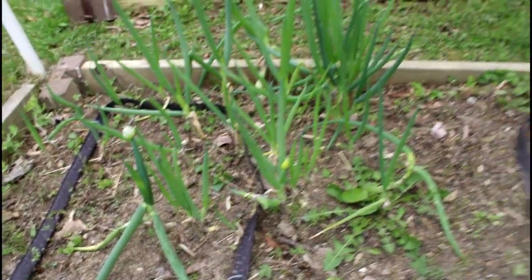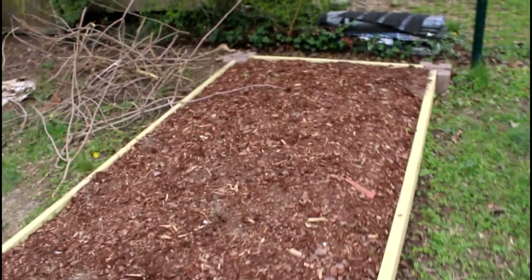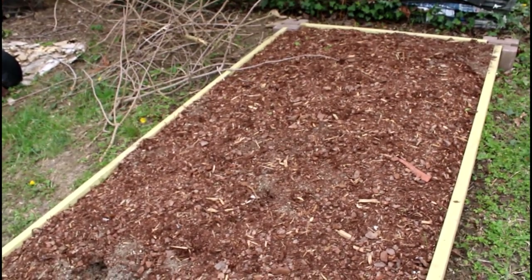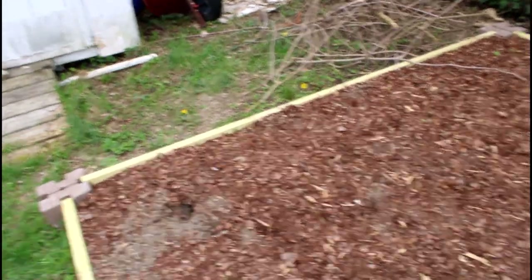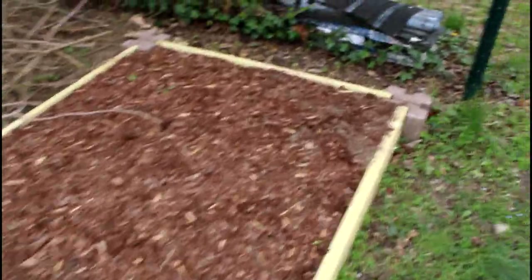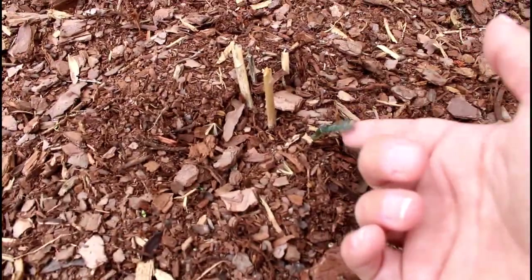This is my perennial scallion bed right here. This bed right here is my asparagus bed. I had to completely re-dig the whole thing because my son, when he was cleaning everything up, got a little too enthusiastic and accidentally dug up every single one of my asparagus crowns thinking they were weeds. So I had to replant all my asparagus crowns — I salvaged them out of the compost and put them back in the bed. That's my first little baby asparagus showing its head right there.